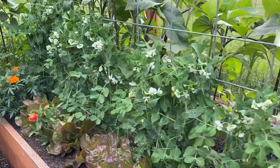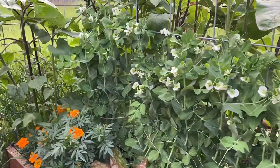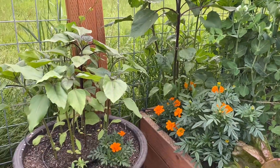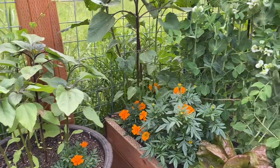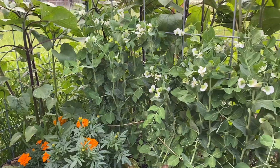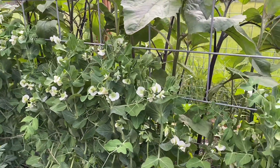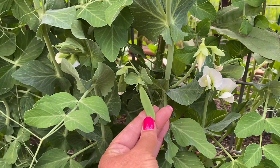And this is another bed. I planted some snap peas on this trellis, and in front of it, I planted some beautiful lettuces and some flowers. And in this pot here, I have some sunflowers, a marigold, and some zinnias. The peas have been blooming really beautifully this week, and I actually noticed that I have some baby peas starting, so that's exciting.